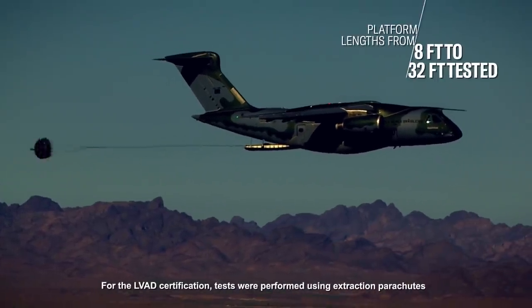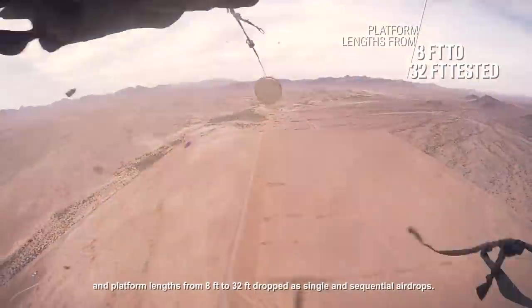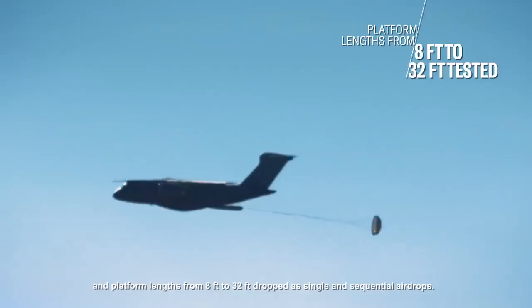For the LVAD certification, tests were performed using extraction parachutes and platform lengths from 8 feet to 32 feet, dropped in single and sequential airdrops.